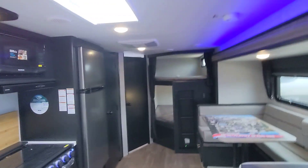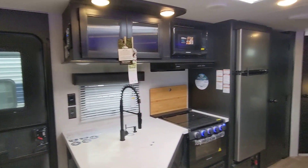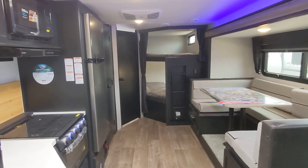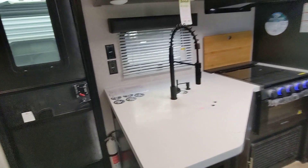Good afternoon, Josh. Nico from Cliff Jones RV here in Seeley. I want to make a video for you as requested on this awesome Gray Wolf 26 DBH Black Label. Within my seven years here, I've had more customers get happily involved with this floor plan versus any other. The Black Label just makes it even better.